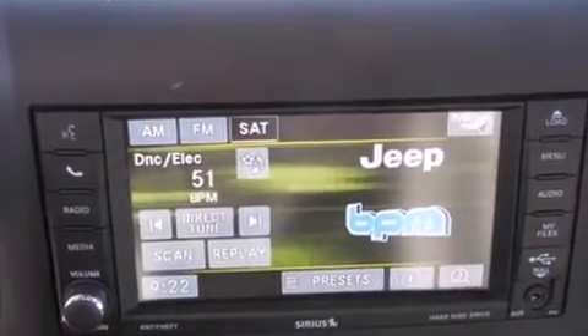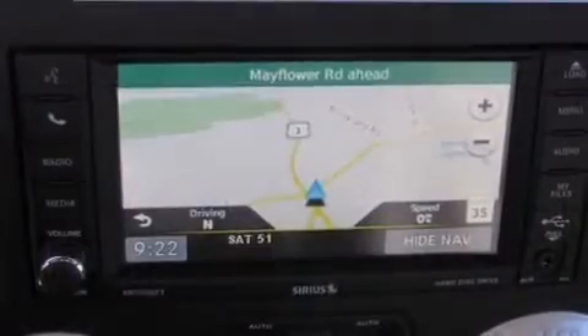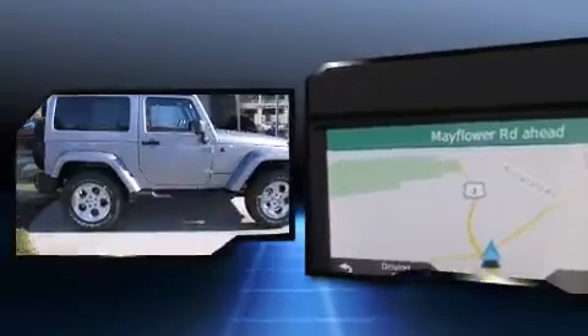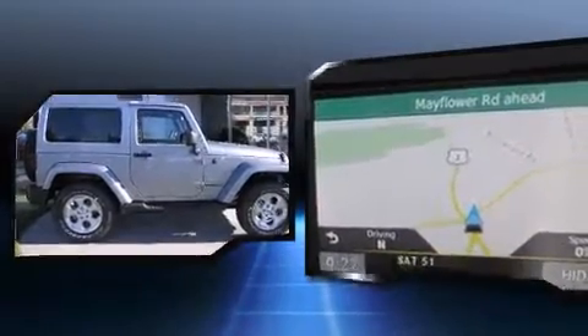Top features include leather upholstery, one-touch window functionality, a tachometer, voice-activated navigation, heated seats, skid plates, and remote keyless entry.